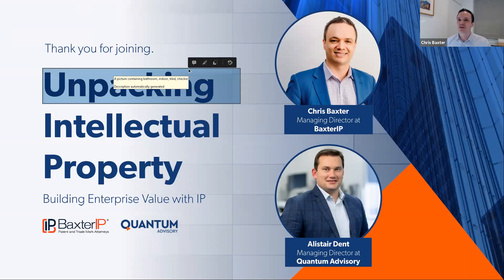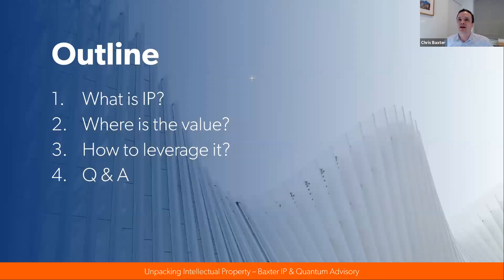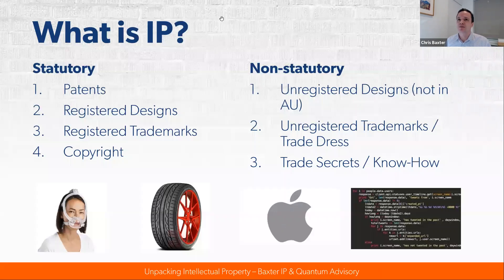Thanks very much, Alistair. As Alistair said, we'll be covering a little bit of an overview of IP today, but then looking at where the value is in IP, how to leverage it, and have a bit of a Q&A session at the end. So what is IP? Well, there are two broad categories of IP: statutory IP, that's covered by federal legislation, and non-statutory IP, that's covered by common law.